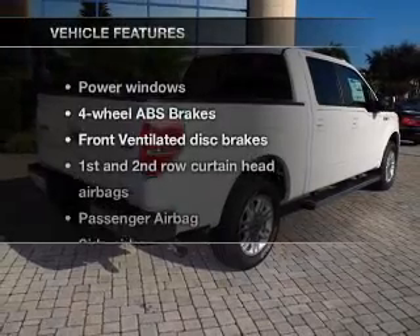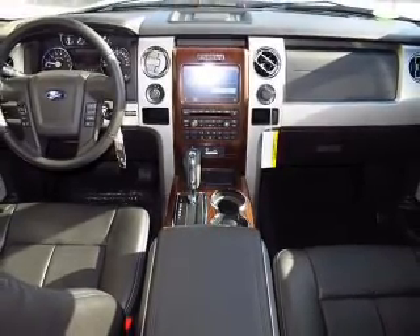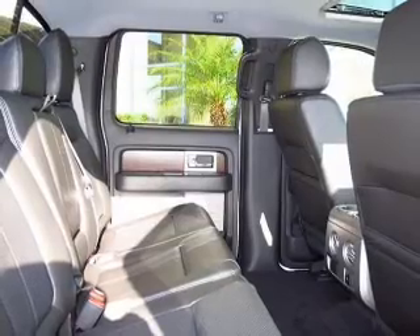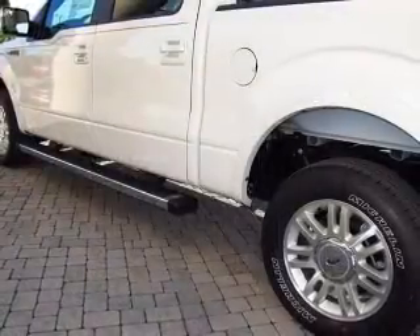And with these notable features, you won't want to miss out on the opportunity to own this amazing ride. Power windows, power steering, power mirrors. And for your peace of mind, the following safety equipment is included: front ventilated disc brakes, passenger airbag, side airbag, curtain head airbags, and stability control.